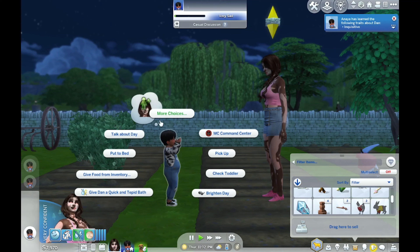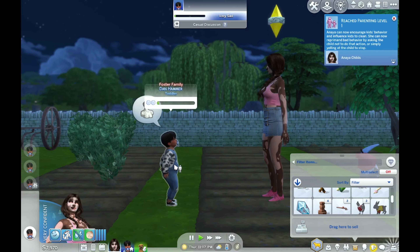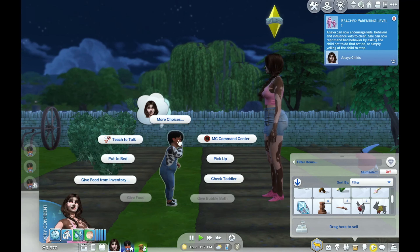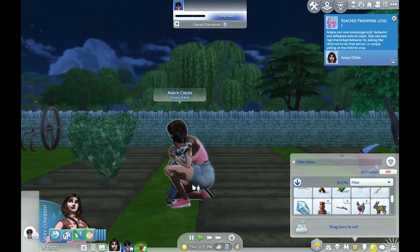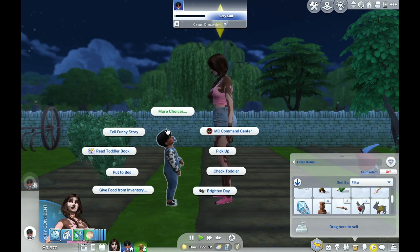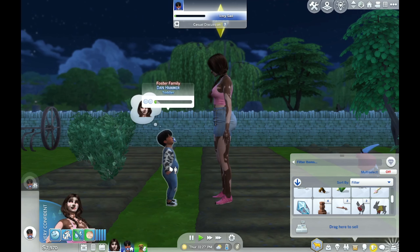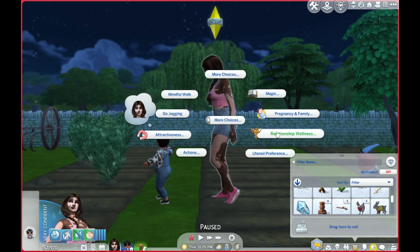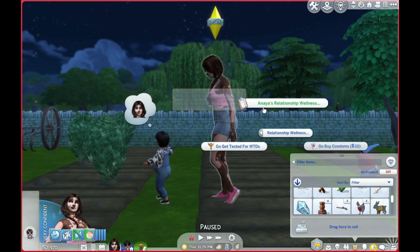They're so cute! He's inquisitive which is nice. She keeps getting scared and I'm wondering if it's anything to do with Wonderful Whims — it says she doesn't want a child right now, so it might be that. Play with him — look at them, they're so cute! She cancelled everything I told her to do. I've put her to play with him like three times already and she hasn't done it yet. I'm going to take out the setting where it says she doesn't want kids.